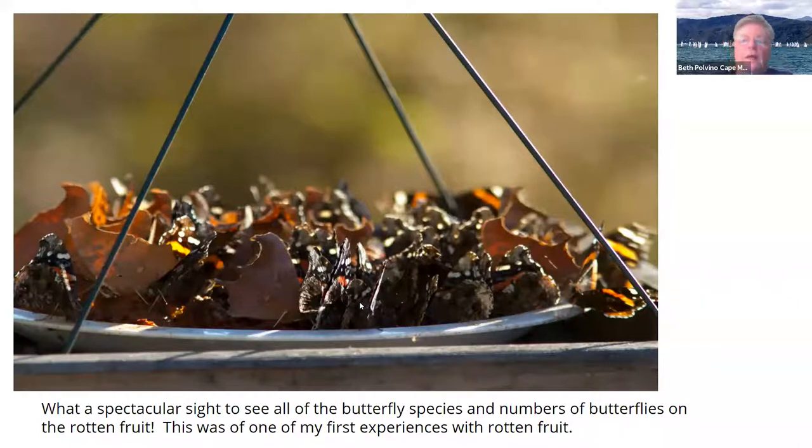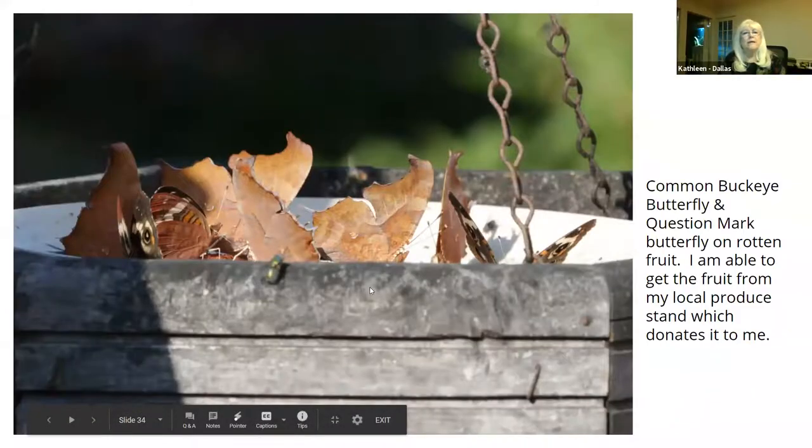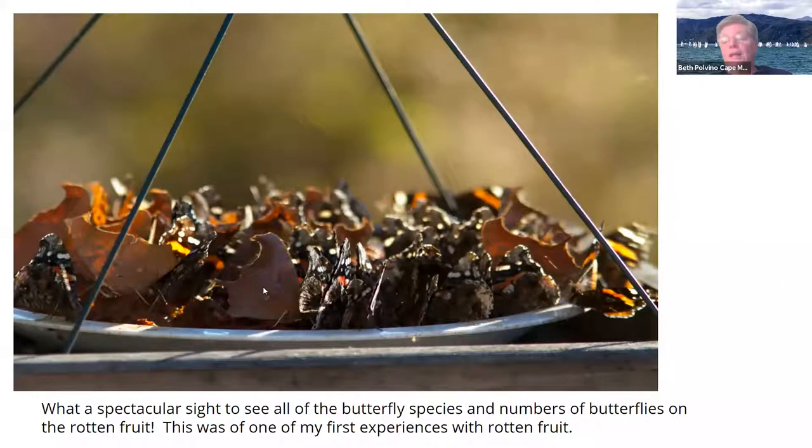A question mark butterfly has a comma with a dot next to it — that makes it a question mark. There is a butterfly called the eastern comma that only has that little comma mark, and they look very similar — you can hardly tell them apart. But if it has a dot, it's a question mark, and if it doesn't, it's a comma. And they look like dead leaves — in fact they are flying dead leaves.